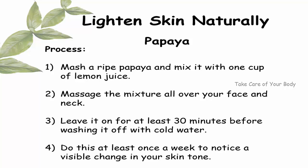Before washing it off with cold water, do this at least once a week to notice a visible change in your skin tone.